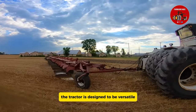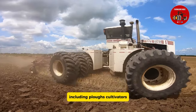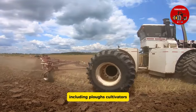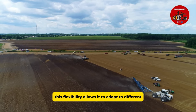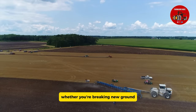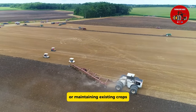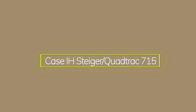The tractor is designed to be versatile, compatible with a broad range of implements including plows, cultivators, seeders, and other attachments. This flexibility allows it to adapt to different agricultural applications, whether you're breaking new ground or maintaining existing crops.